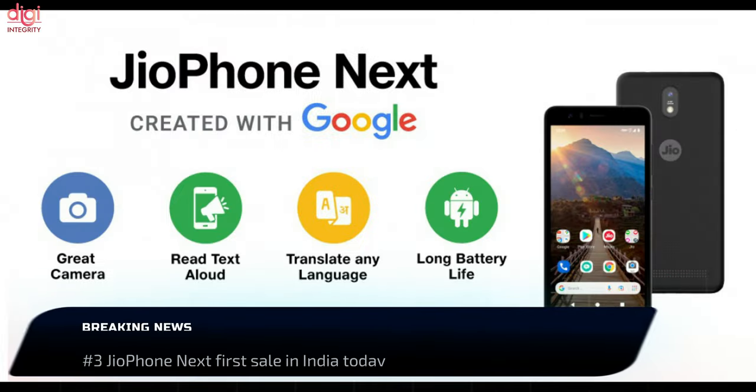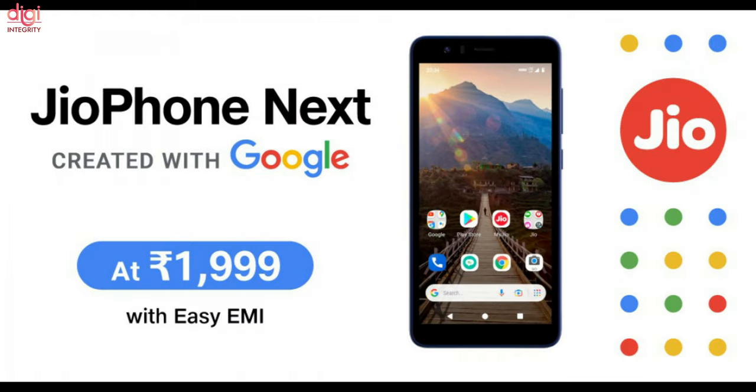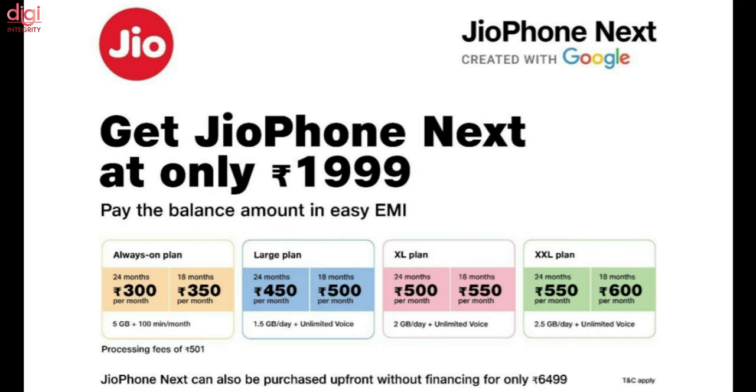Reliance's budget smartphone, the JioPhone Next, is all set to go on its first sale today. The JioPhone Next is available across retail stores in India. With this device, Reliance aims to offer affordable smartphones with 4G connectivity to users across India.